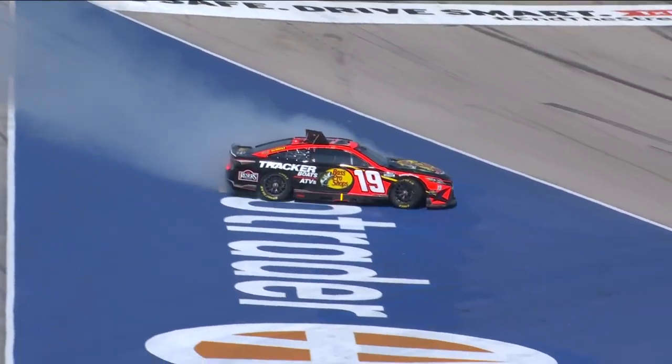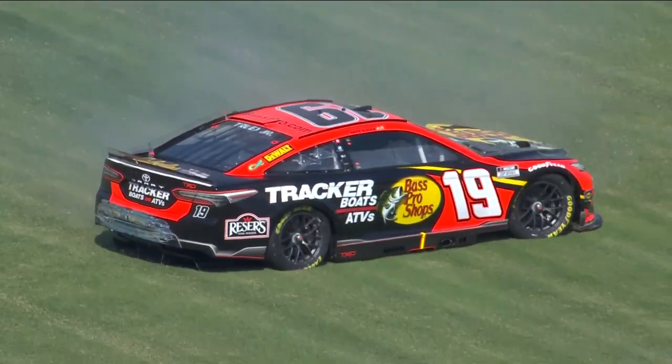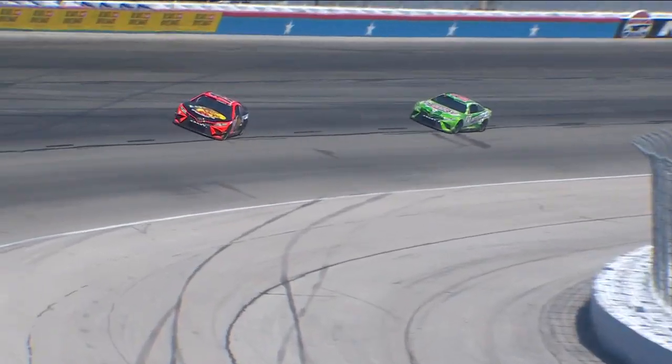We heard Brad Keselowski say 'I'm building loose.' The longer he ran, the looser he got. You'd have to wonder if that's not what was happening with Truex.